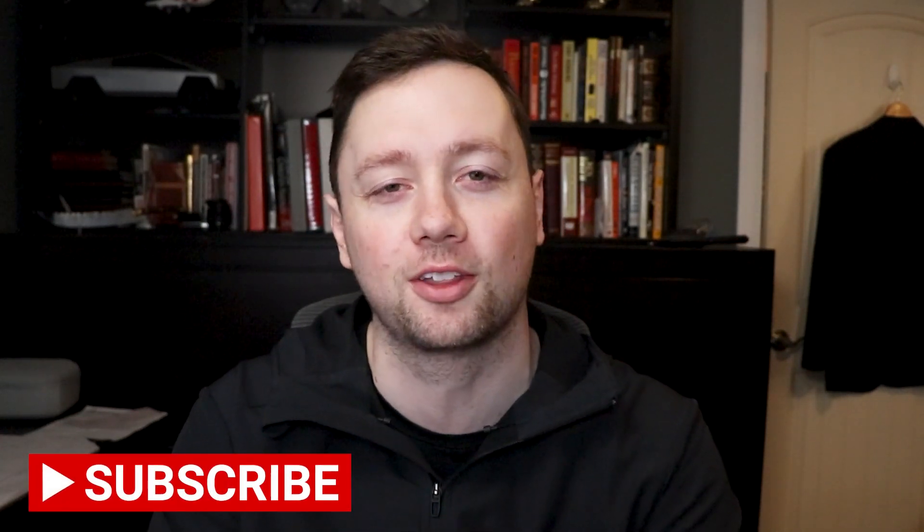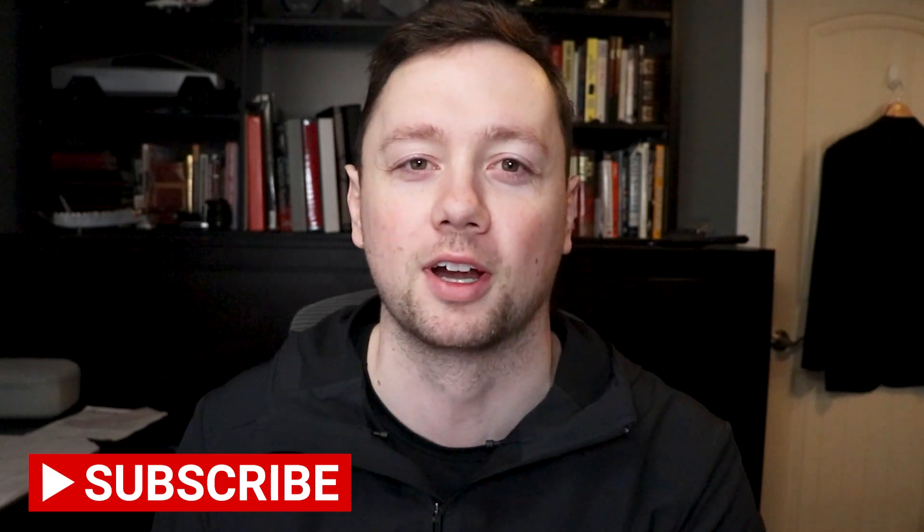My name is Zach Hartley and welcome back to another weekly watchlist video. In this series my goal is to share with you the stocks that are at the top of my watchlist going into the week ahead, as well as how I feel about the market conditions. If you get any value out of that, remember to click that like and subscribe button and let's jump right in.